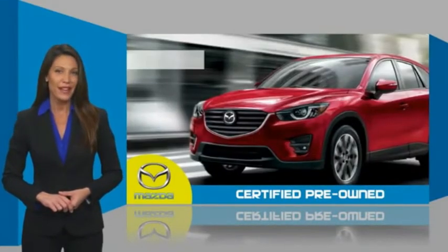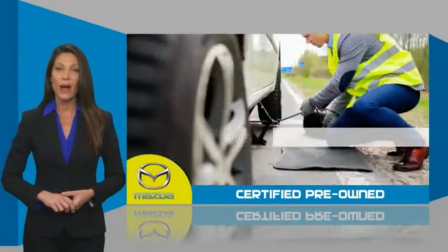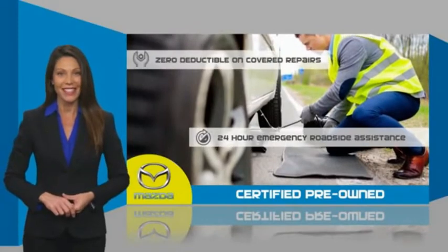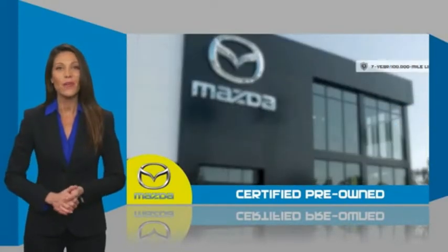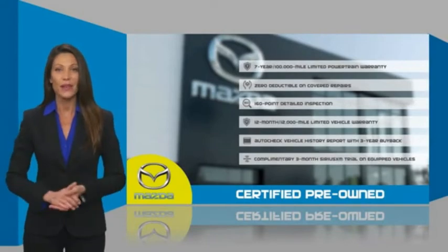Mazda Certified means that you have both limited and powertrain warranty and 24-hour emergency roadside assistance. Stop into your local Mazda dealer today and ask about Mazda's fantastic certified pre-owned program.